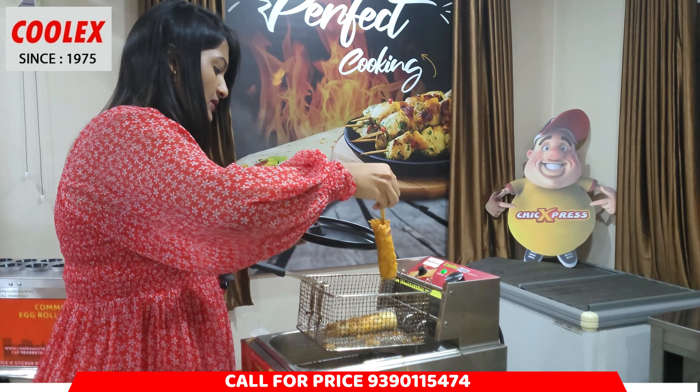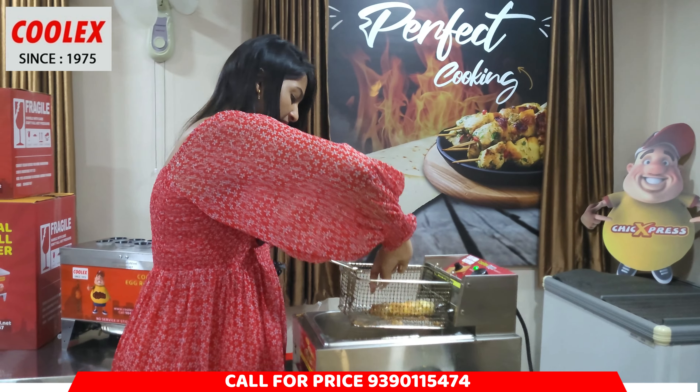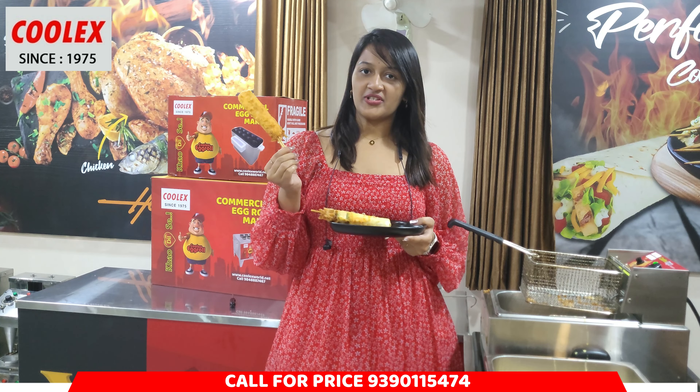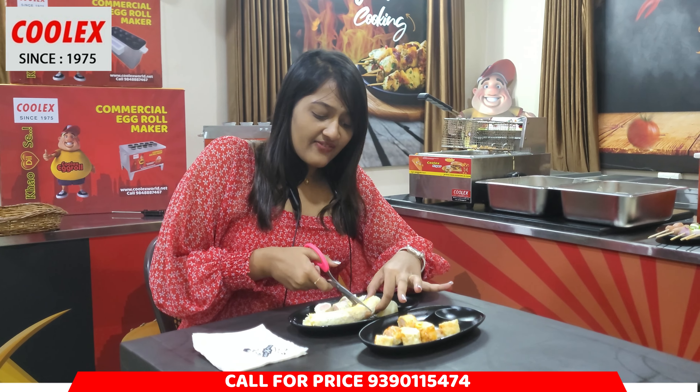I'm ready to make egg rolls. We have two batters prepared here. We have a crispy batter and a budgie batter. Now we dip the egg roll and deep fry. This is the crispy batter. We put it in the basket. This is our budgie batter.